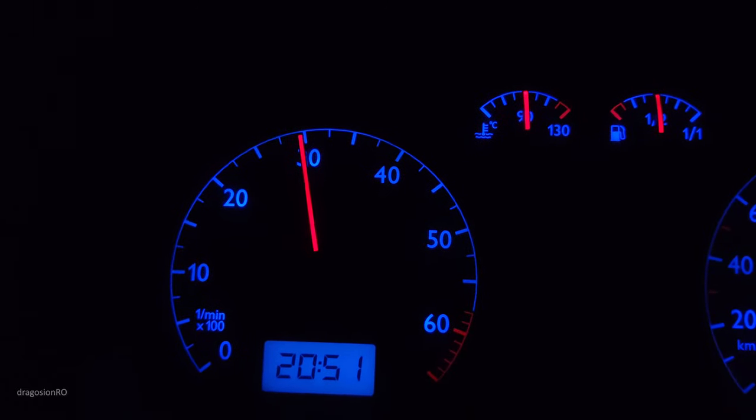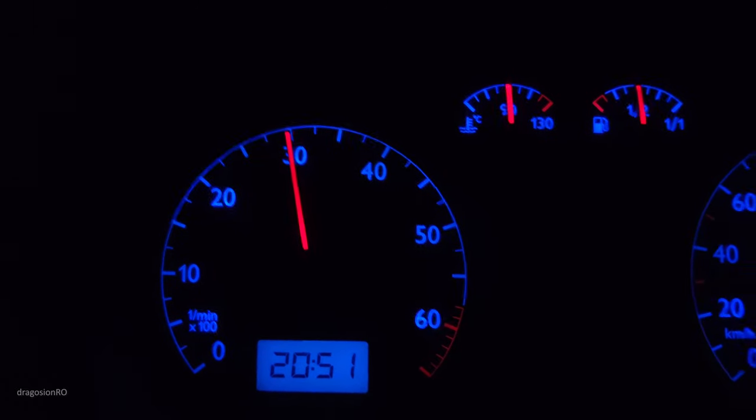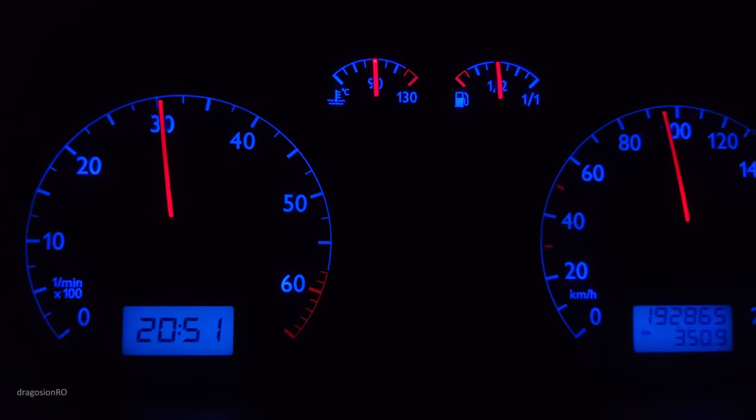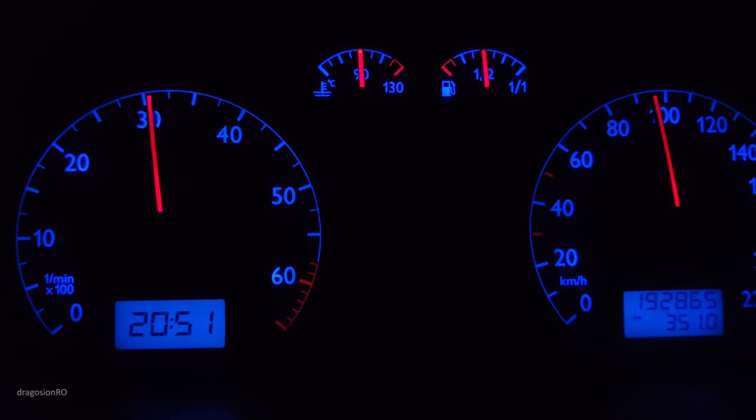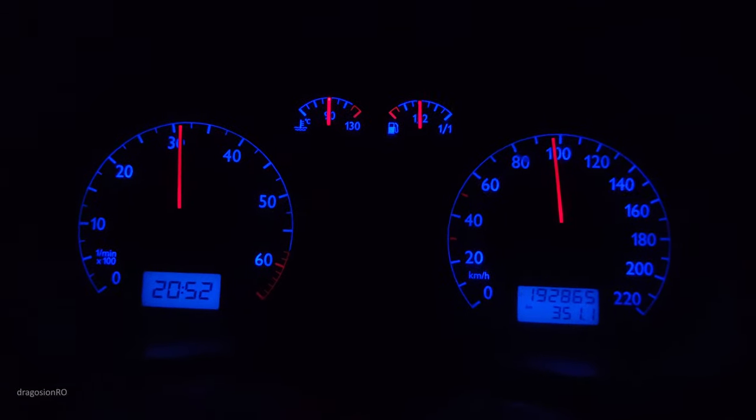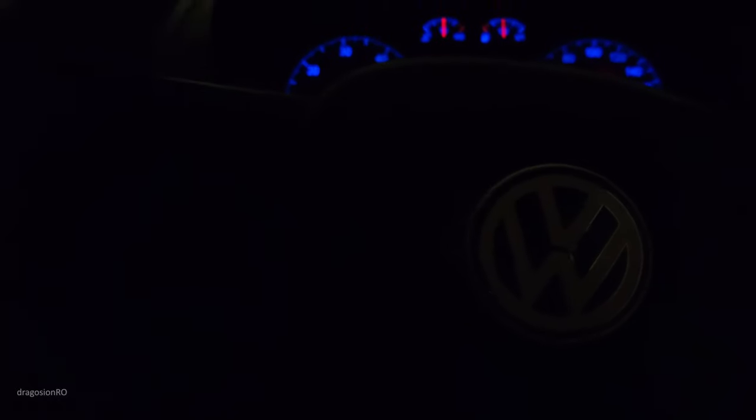So you might have seen this. You're driving and out of the blue the temperature warning sign starts to show. It's really uncomfortable to drive like this, especially if you're on the highway. That needs to be addressed immediately.